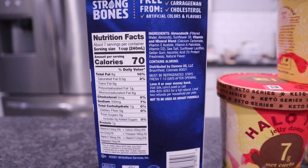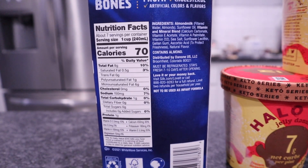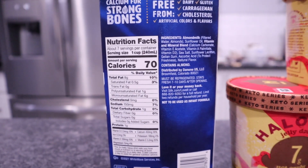This one I don't think I've ever had before, but it's 70 calories, eight fat, one protein, and one total carb.